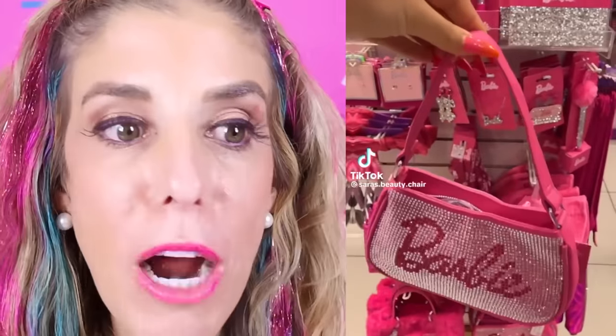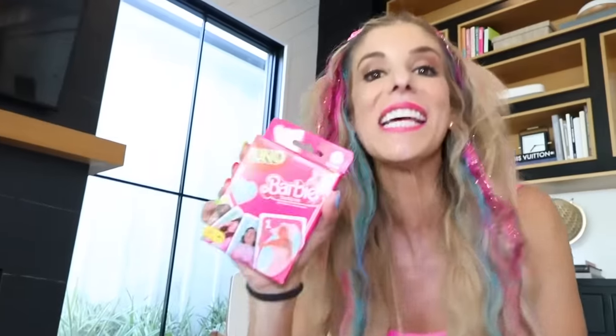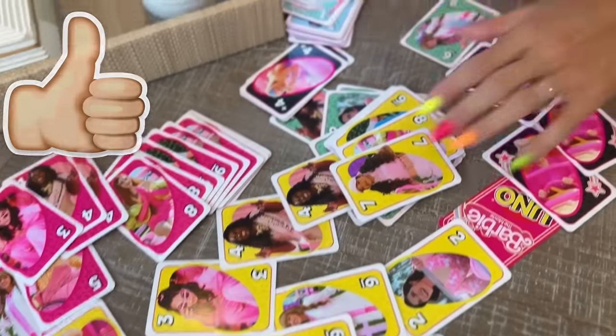Look at these sparkly Barbie purses — I love all the bling. Who else loves bling like me? This is Uno Barbie cards. I love the game Uno and I'm excited — these are all the people from the movie. I want to see the movie so bad. Let me know if you have seen the movie — is it worth the hype? Look at all these cards, you guys.